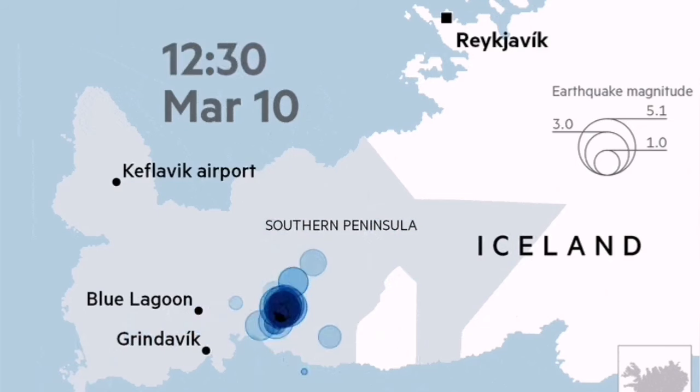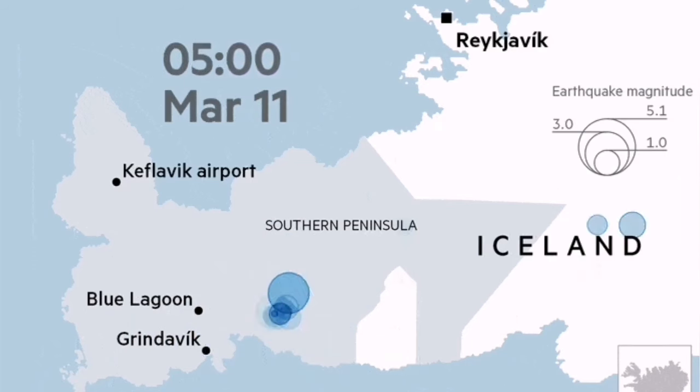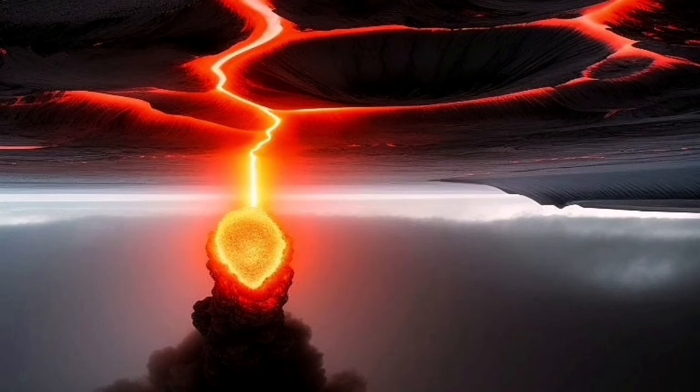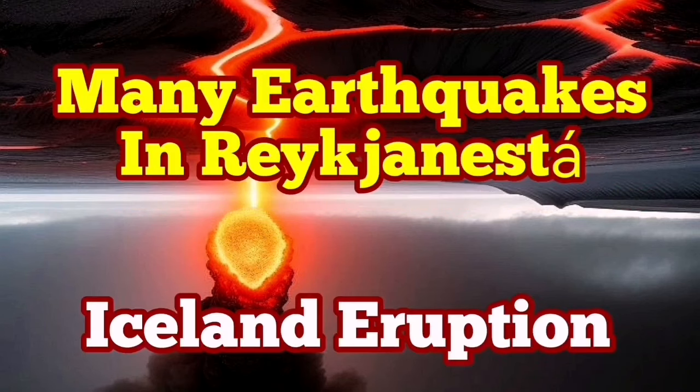Nothing in theory can stop an eruption from happening in the ocean, however we will not see it — this is happening in deep waters. What we can see is that they release the fault lines engaged at one point and transfer the movement to the next, which would be the Eldvörp and the Svartsengis volcanic systems. I have a previously made video about this from a similar situation before a recent eruption at Svartsengis — please watch that.